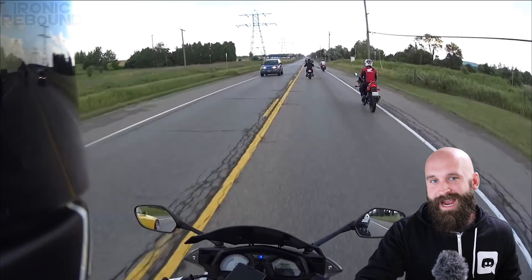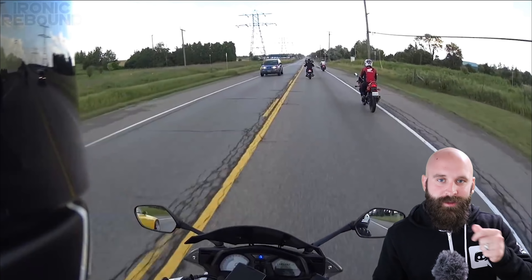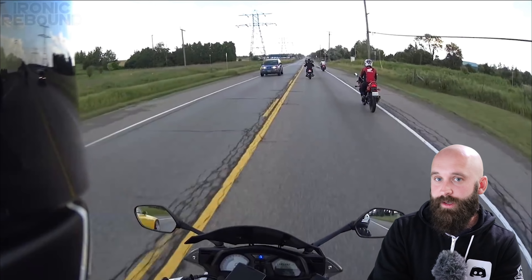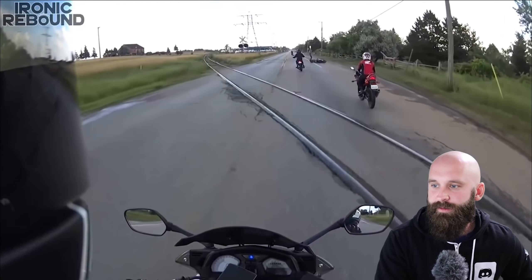We have this white-jacketed rider right here. He's going to go over a bump on a train track, dumps the bike, and we're going to talk about that. It was quick — I want you guys to see it. Boom, right there. Dumps the bike.